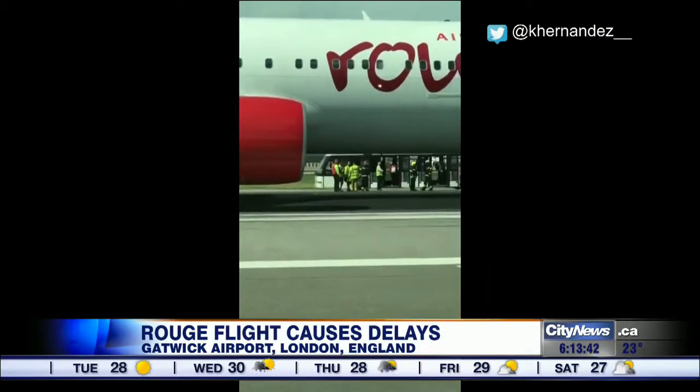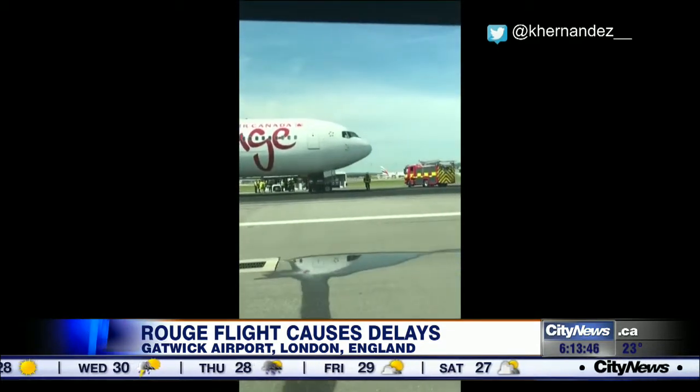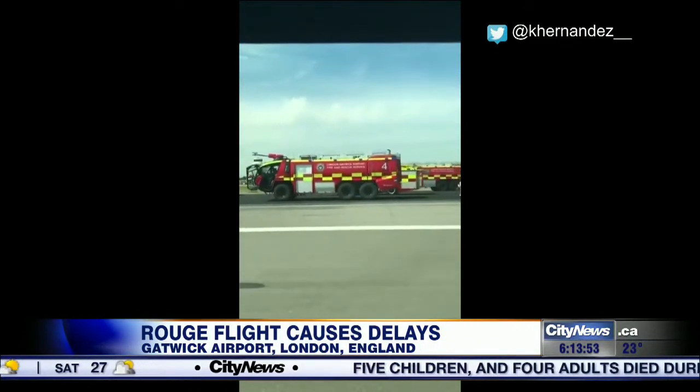The emergency landing caused havoc on the ground. The airport had to close the runway twice for inspections, creating dozens of delays, some diversions, as well as cancellations as flights all backed up. One passenger told City News she heard the tire burst on takeoff.